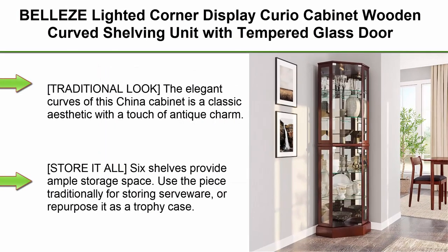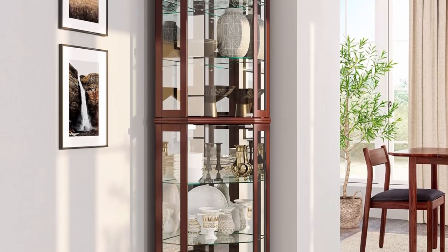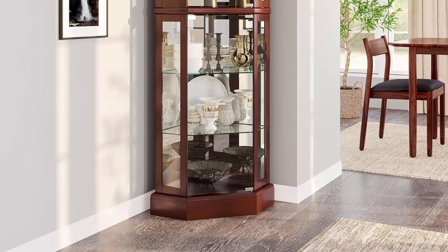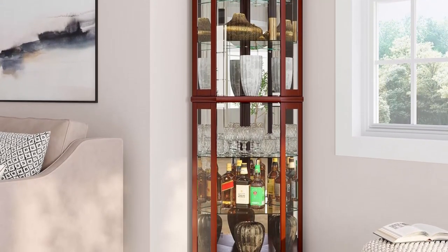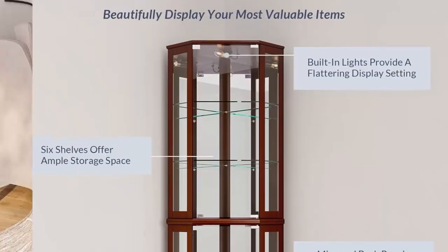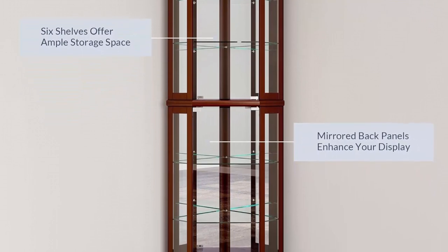Top 5: Belize Lighted Corner Display Curio Cabinet, wooden curved shelving unit with tempered glass door, bar and liquor storage area with six shelves, Ashfield Walnut. The elegant curves of this china cabinet offer a classic aesthetic with a touch of antique charm. All six shelves provide ample storage space — use it traditionally for storing serveware or repurpose it as a trophy case. A lighted interior and mirrored back panels create an excellent viewing experience. One light bulb included. This tall cabinet tucks perfectly into any corner.